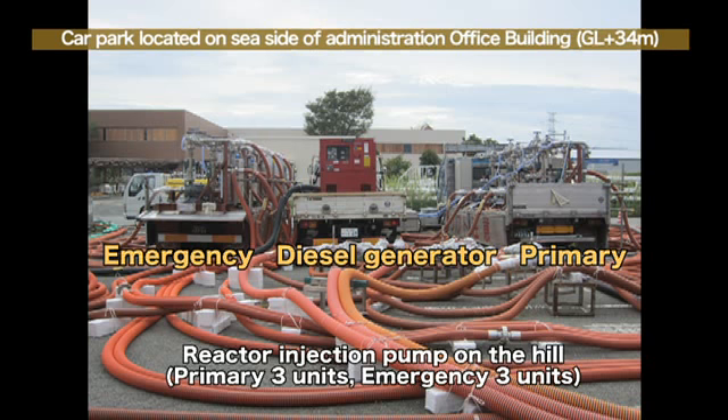The reactor injection pumps on the hill are arranged as shown on the screen. The three pumps for regular use are on the right side, with power being supplied from a transmission line connected to several lines for increasing power supply reliability. The power supply to the pumps comes from Okuma No. 2 line at present. However, in case of a blackout, the power supply will be maintained through four other systems such as the Okuma No. 3 line, Tohoku nuclear line, and Yonomori No. 1 line. The pumps for emergency use are on the left and a diesel generator is in the center, maintaining power supply to the emergency use pumps.